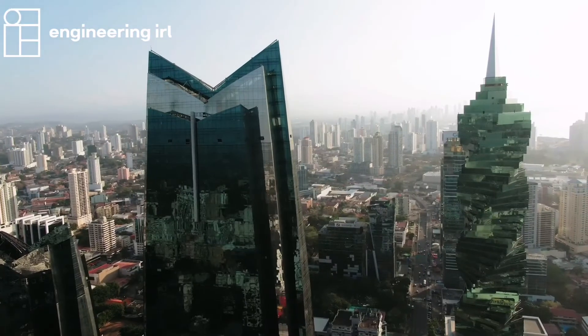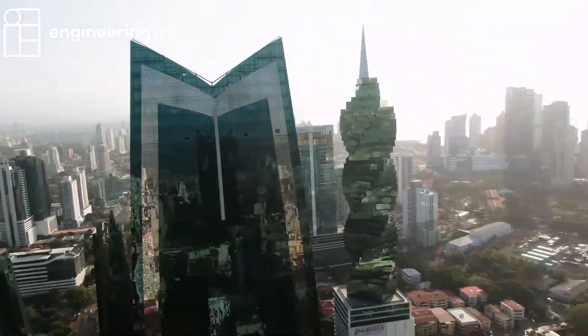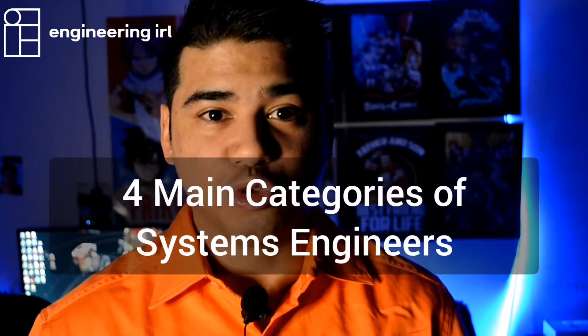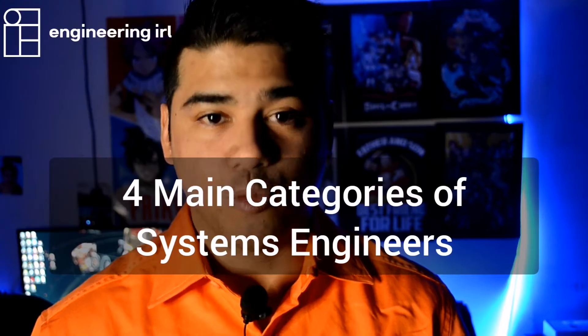Let's take a look now at what a systems engineer looks like. Systems engineers can be working in multiple roles and environments, and depending on what the role is or the task or the environment they're working in will determine what they look like and what kind of clothes they may be wearing. I think there are about four main categories by which you could be working in.